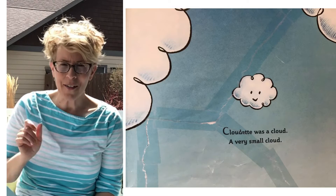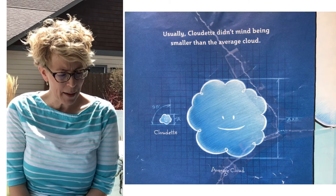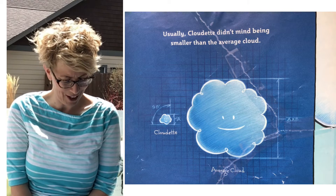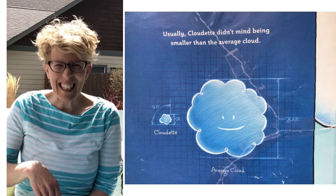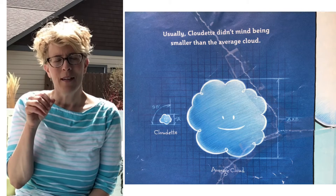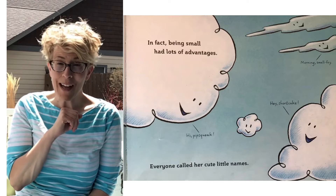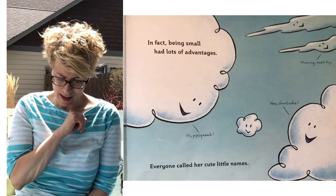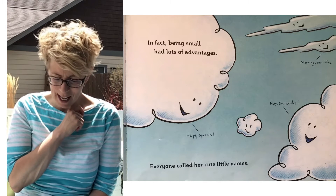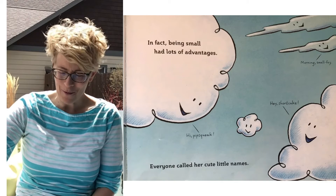Cloudette was a cloud, a very small cloud. Usually, Cloudette didn't mind being smaller than the average cloud. Can you see that little tiny cloud in the picture? That's her — the big cloud is the average or normal size. In fact, being small had lots of advantages. Everyone called her cute little names: 'Hi, Pipsqueak.' 'Hey, Shortcake.' 'Morning, Small Fry.'